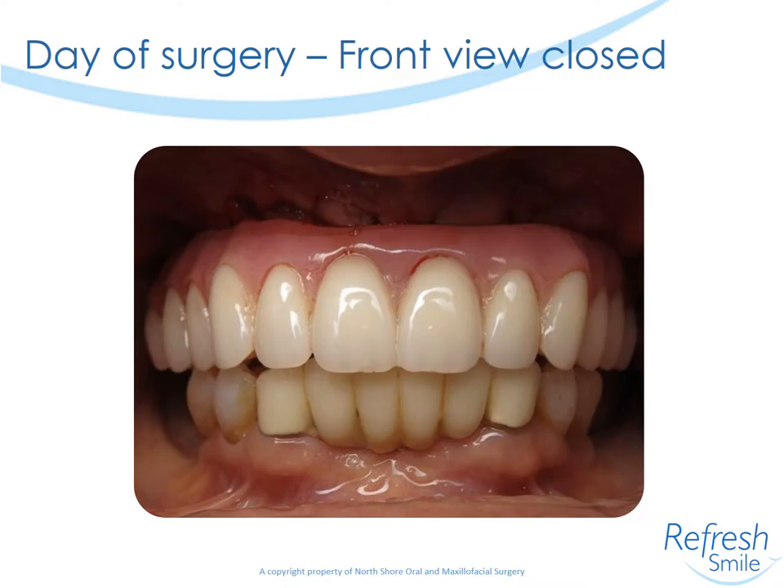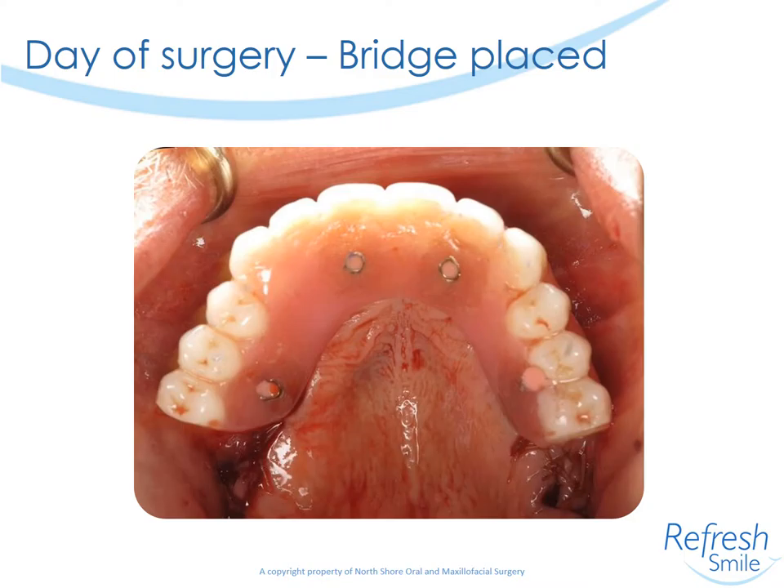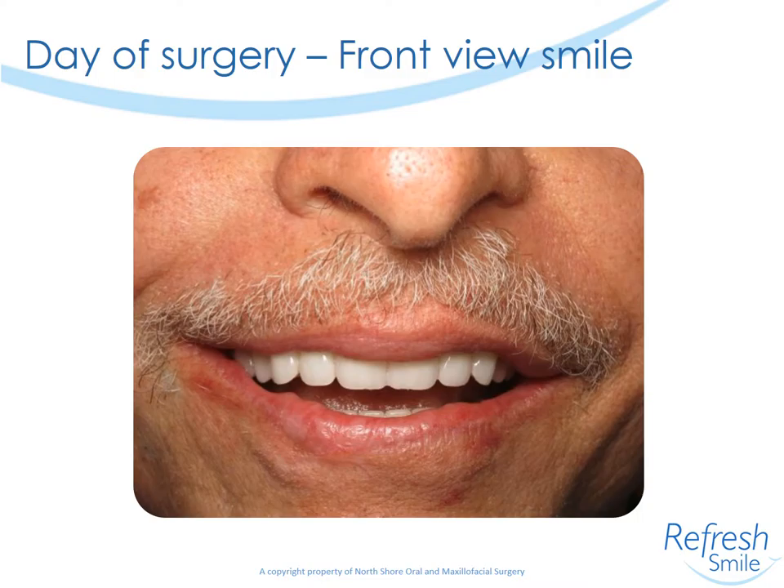The bridge was delivered and we have a retracted occluding view and the patient separating. Here is the occlusal view with the bridge delivered. You can see once again that the zygoma implants did not really change anything from the standpoint of the conversion or prosthetic results.